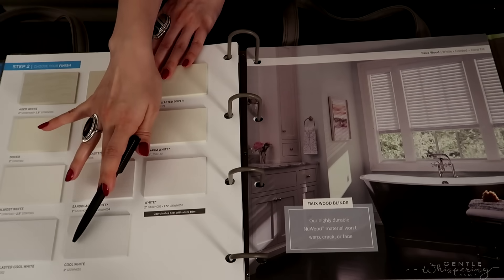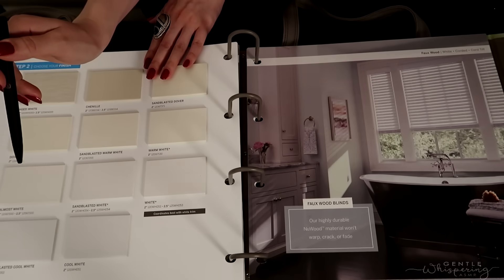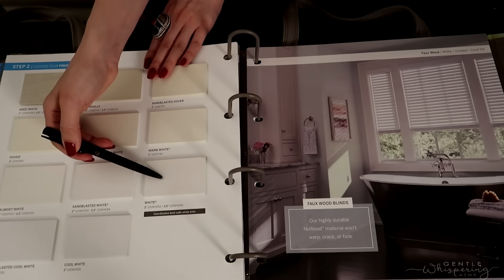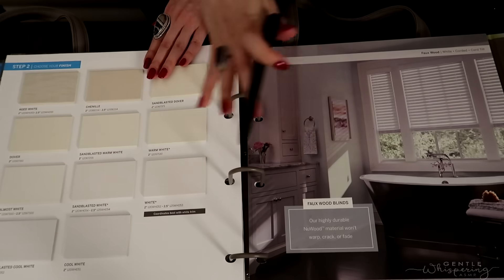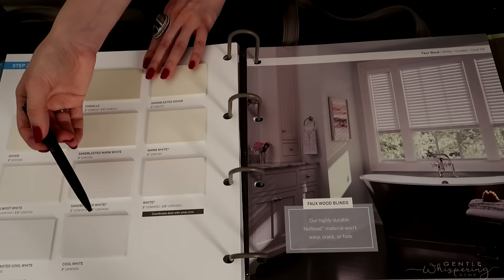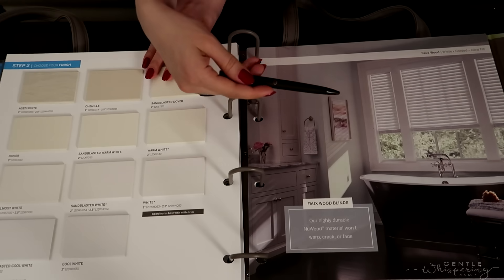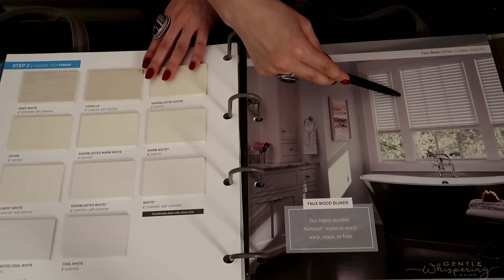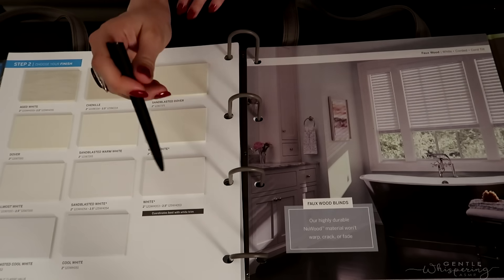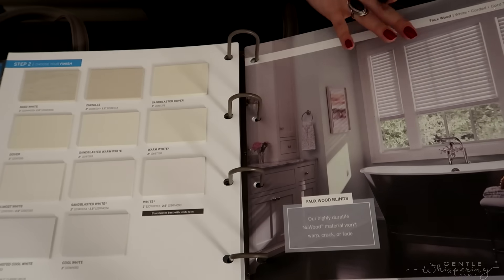We have warmer, more yellow tones and of course cooler white shades too. Here we have just classic bright white. Sometimes it is preferred to have white on your windows to match the color of your actual windowsill and window frame, so it looks more well put together and cohesive as a set.